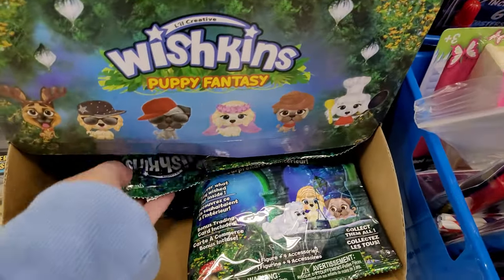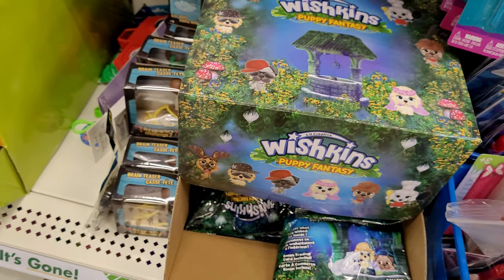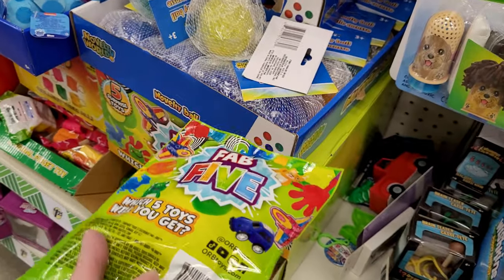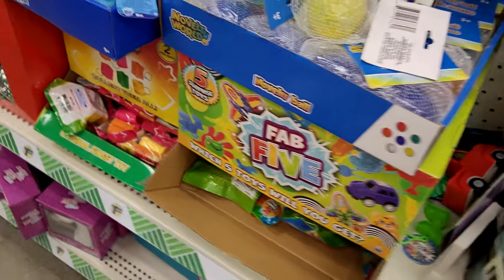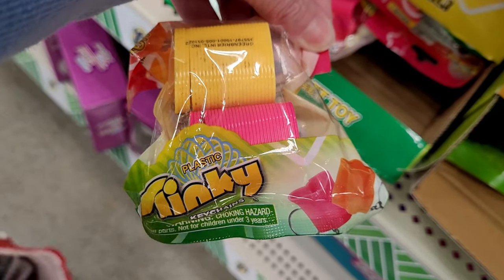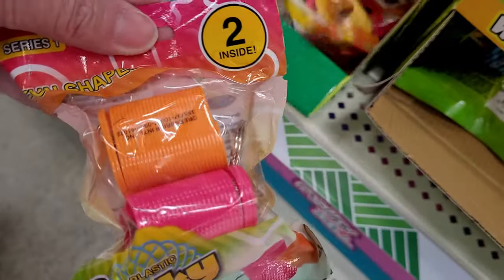New blind bags! It's been a little while since I've come across some new ones. Wishkins Puppy Fantasy — I think I'd like this as much as the Grands would. And look at this: Fab Five — you get five little mini toys in one bag. They are teeny tiny, so definitely for ages three and up. And this is name-brand Slinky Guys, not a knockoff — two real little slinkies. That looked fun!